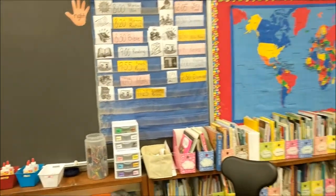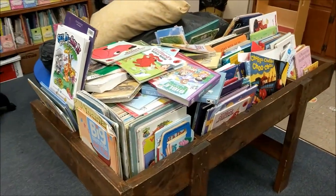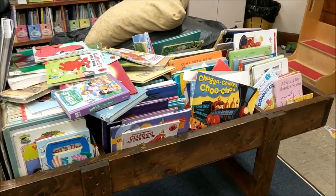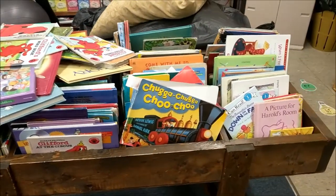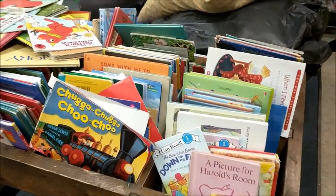Over here is our reading library that you get to pick your books from. It's a little disheveled — they're going through the books right now. She has lots of good books in here to read.